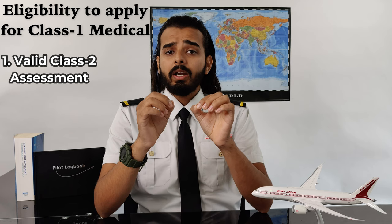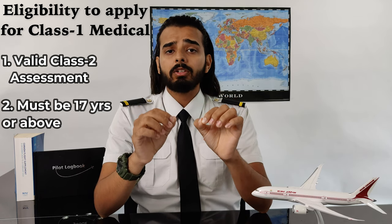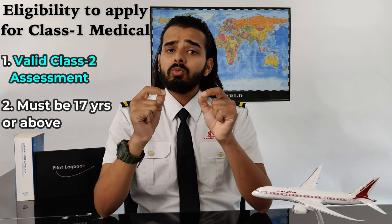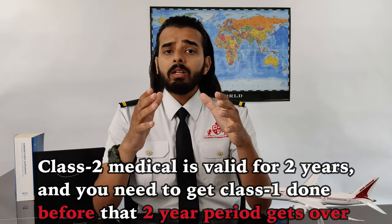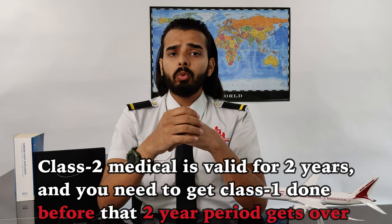Now I will tell you what will be the eligibility to get Class 1 medical done. You need to have a valid Class 2 medical assessment and you must be 17 years old or above when applying for Class 1 initial medical. Class 2 medical is valid for 2 years and you need to get Class 1 medical done before that 2-year period gets over. Once you get your Class 1 done, you don't need to worry about Class 2 medical again, because that was just an introductory medical.